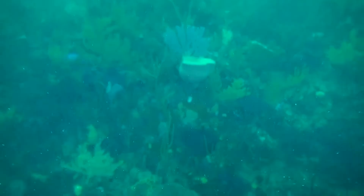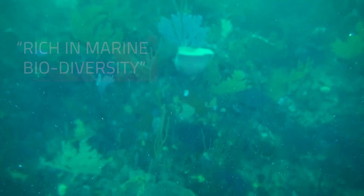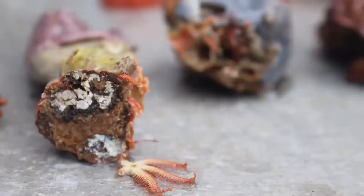Algoa Bay and the regions around it, which are in the Agulhas bioregion, is particularly rich in marine biodiversity, and especially so with the marine organisms on the ocean floor. The sponges and sea squirts and corals and soft corals, etc. And specifically, the bacteria that live with them.